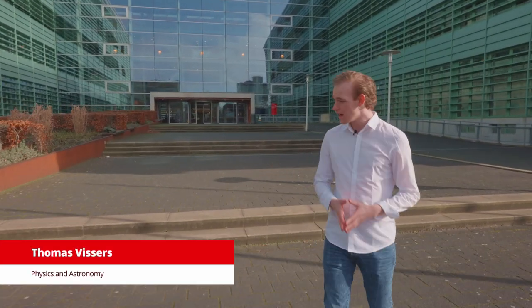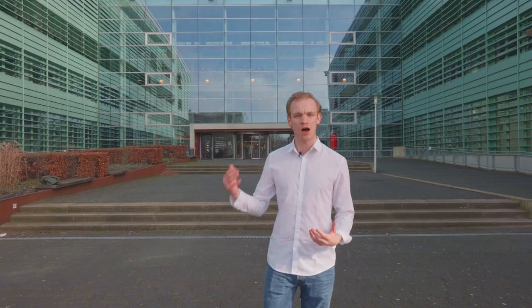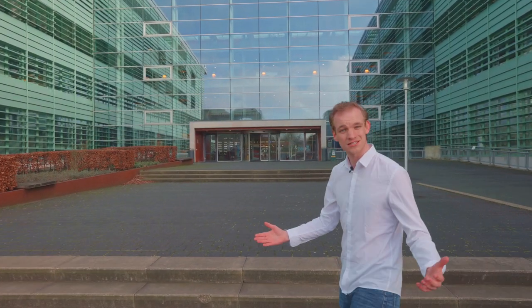Hello everybody, my name is Thomas and I'm doing a degree in physics and astronomy at the Radboud University in Nijmegen. Behind me you're seeing the Huygens building, the building of the faculty of science. Let's have a look inside, shall we?